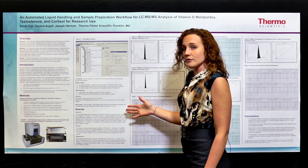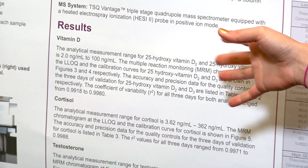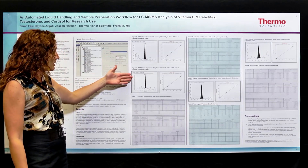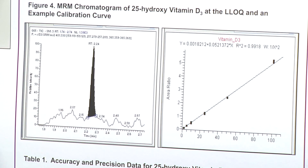The results that we got for vitamin D, cortisol, and testosterone allowed us to validate everything great. Our vitamin D range was 2 nanograms to 100 nanograms per mil. The LLQs are seen here. This is vitamin D2 and vitamin D3, so we have a signal to noise of approximately 10 to 1.